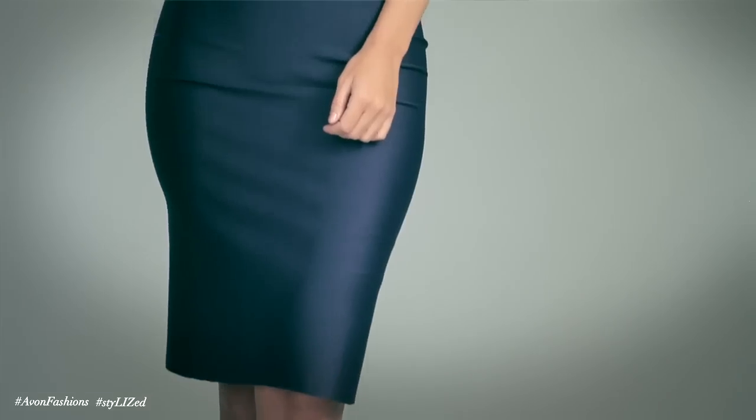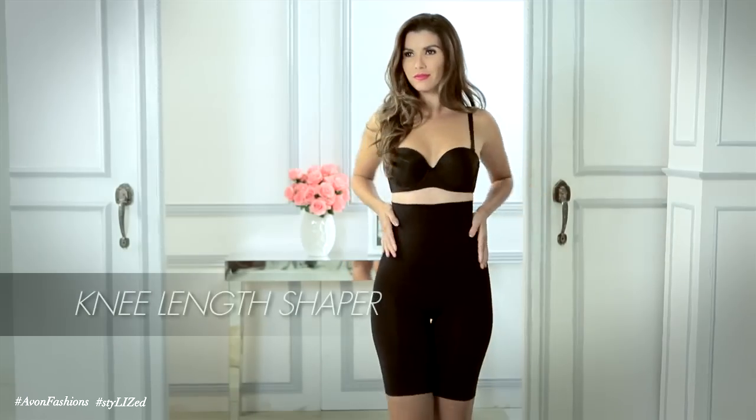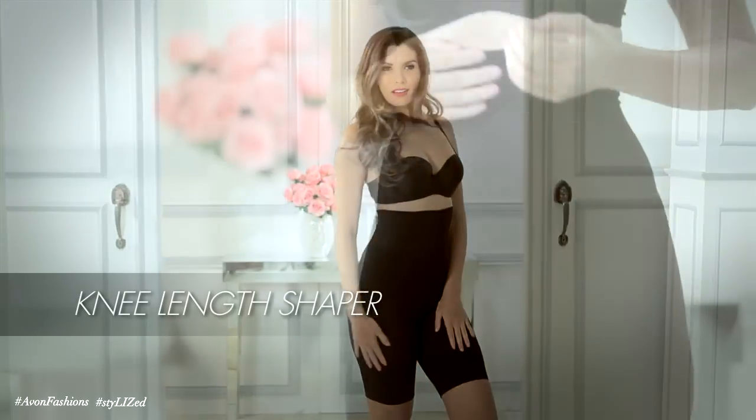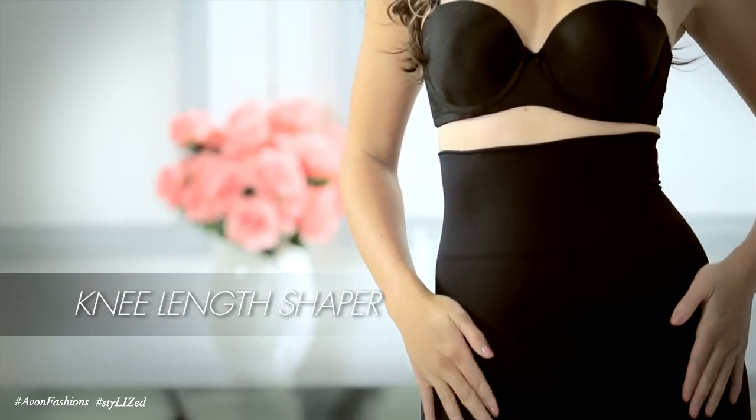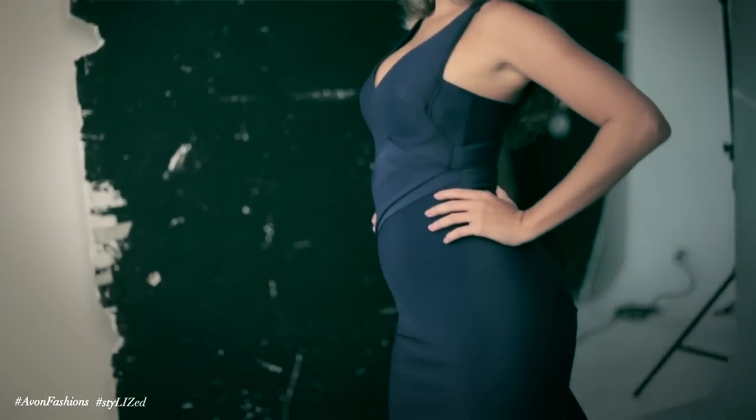For the next look, I used the knee-length shaper. You know how tricky it is to wear a bodycon dress. We love to use it going out — events, on a date. The reinforced front and back panels of the knee-length shaper not only smoothen and flatten the tummy, but also help reduce and control bulges from the waist to the thigh area.